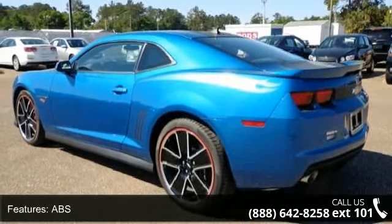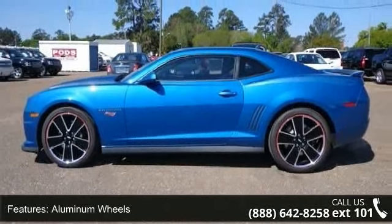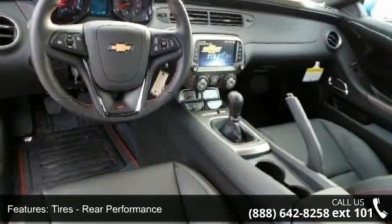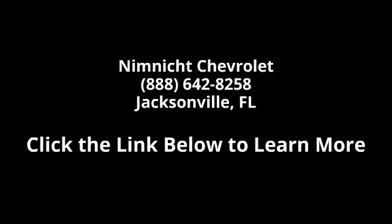Let us put you in the driver's seat today. Call or click to contact your dealership. Have a great adventure. Thank you.